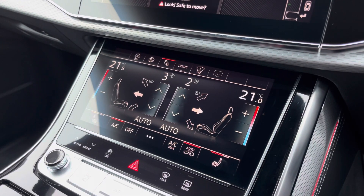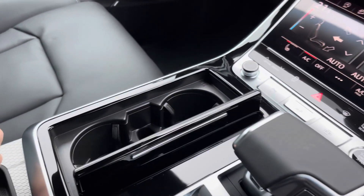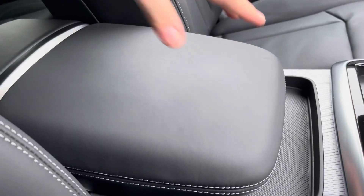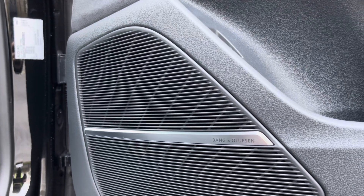This stunning interior also boasts easy-to-use touchscreen controls for the 4-zone climate control and heated front seats, whilst in the centre console there's the slick Tiptronic gear shifter, a couple of hidden cupholders, and underneath the central armrest there's the Audi phone box, so you can wirelessly charge your phone whilst on the go, and the Bang & Olufsen sound system provides a refined listening experience.